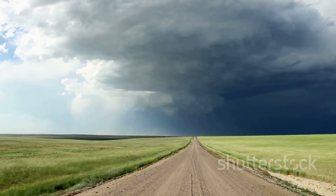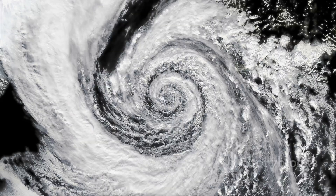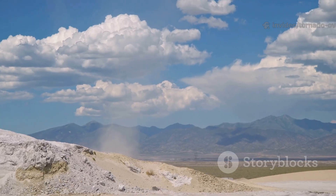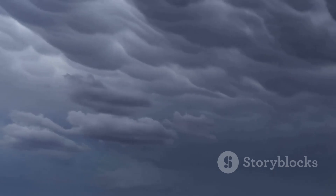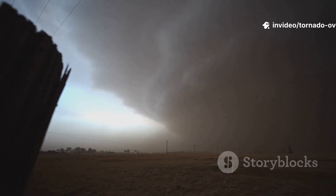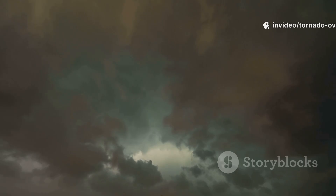But how does such a force even begin? It all starts with a supercell thunderstorm. Warm, moist air near the ground meets cooler, drier air above — instability is born. Powerful updrafts fuel the storm, while wind shear — winds blowing at different speeds and directions — creates a rolling tube of air. The updraft tilts this tube upright, forming a vertical spinning column called a mesocyclone. Not all mesocyclones make tornadoes, but every major tornado starts here.